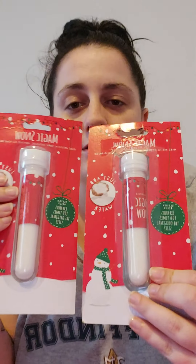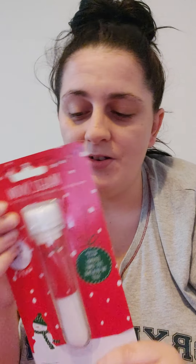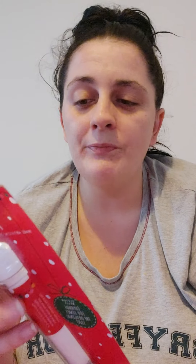They've both also got some magic snow, which I got in Home Bargains for 99p each. It's just a case of adding water and it makes a little bit of snow. I thought that would be quite nice to do on Christmas Day — just something fun for them.